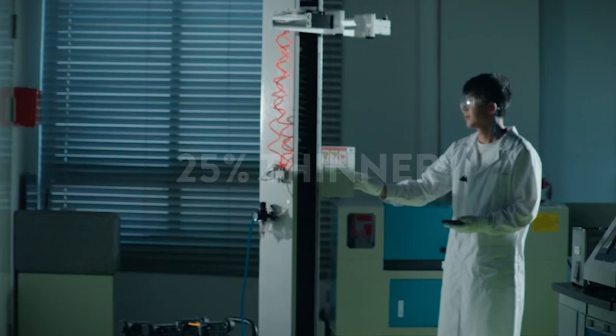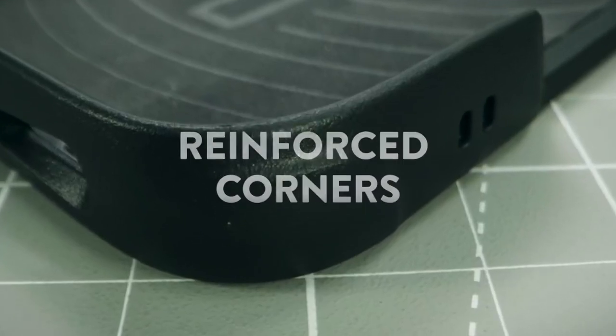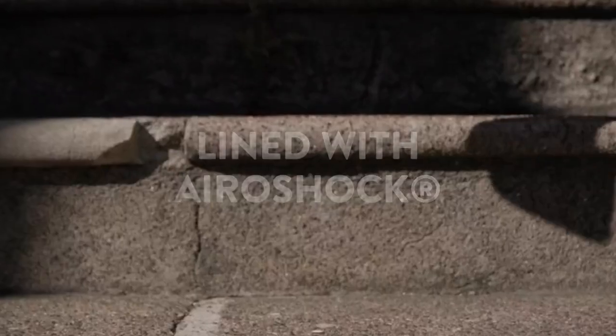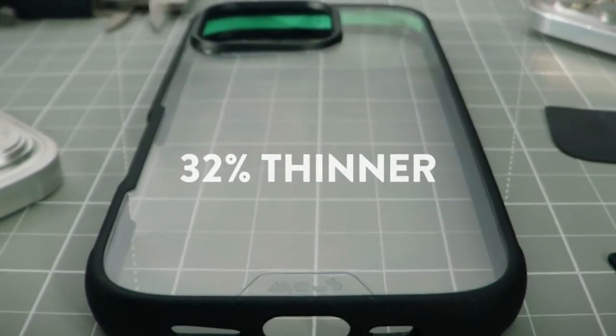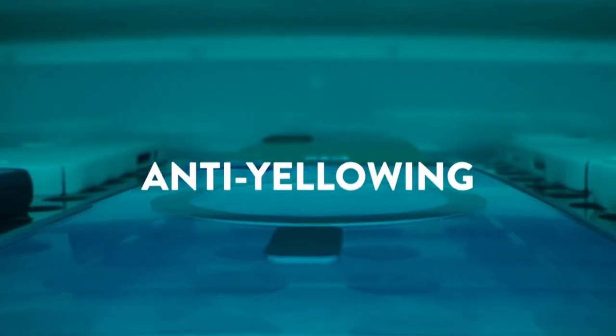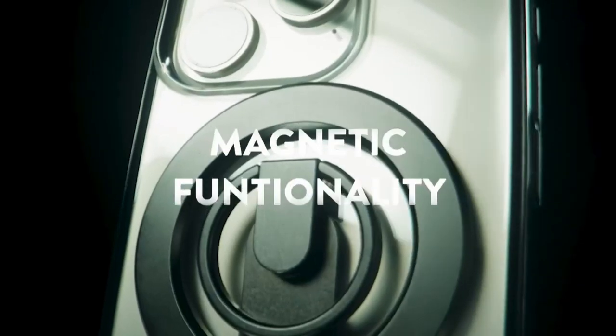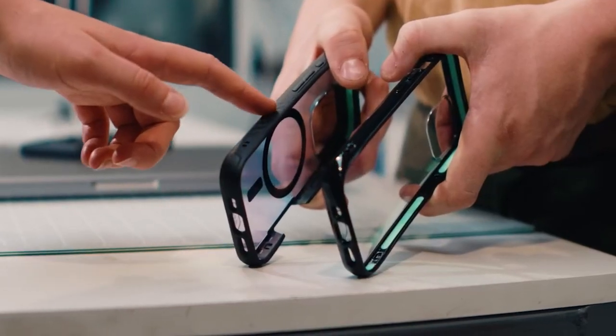MagSafe compatibility is absolutely seamless — the magnetic connection is super strong, making wireless charging and attaching accessories like card wallets effortless. Mous has spent 10 years refining their design, and the Limitless 6.0 is thinner and sleeker than ever, with precise cutouts and rippled grip ribs that make it feel comfortable and secure in hand.